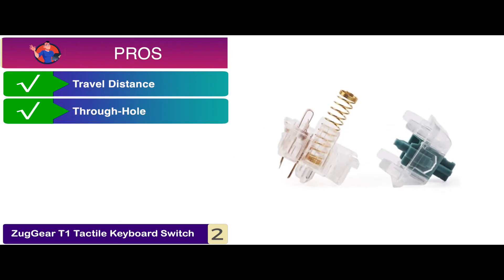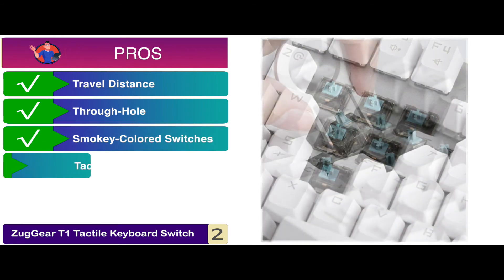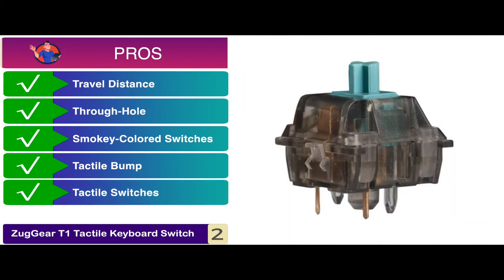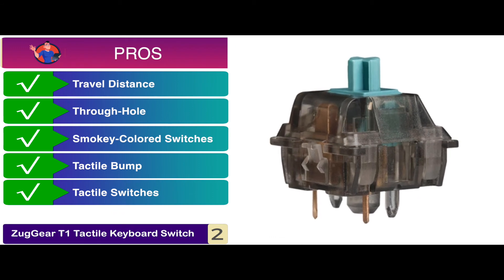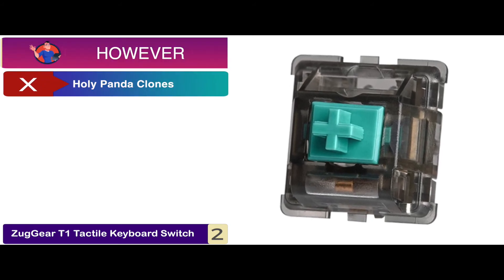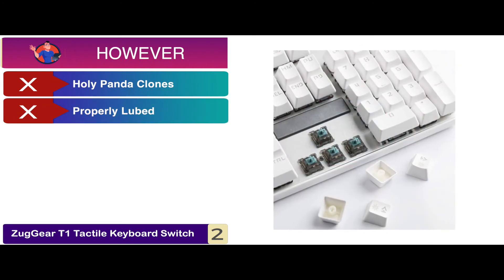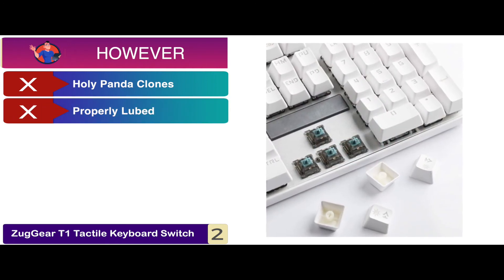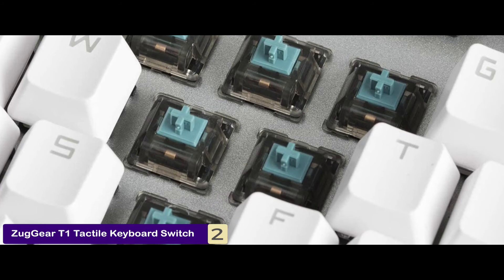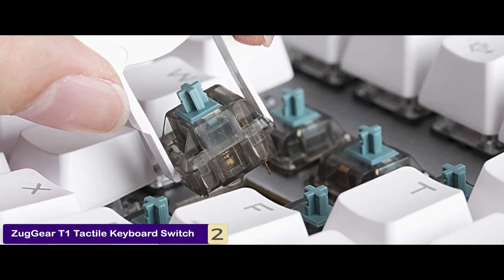It comes with a through-hole for housing LED lights. These smoky colored switches do not block RGB lights. It has enhanced tactile bumps due to the involvement of 67 gold-plated stems. The tactile switches consist of 5 pins, suitable for both PCB and plate-mount keyboards. However, it's advertised as Holy Panda clones but tactile feedback is not that strong, and it may require further lubrication after some time. The bottom line is, it offers a unique and tactile feel, it's durable and high quality, and the keys are very responsive to touch.